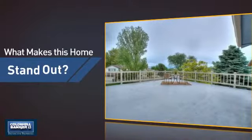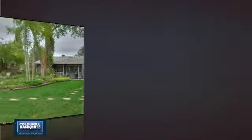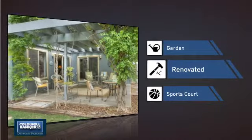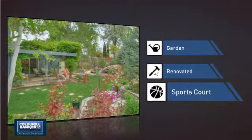But let's talk about what really makes this home stand out — like a garden, a great way to beautify and add some nature to your yard, recent renovations to spruce things up, and a sports court, so you can get in a great game or some extra practice.